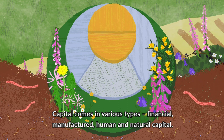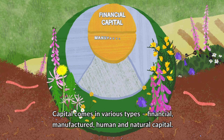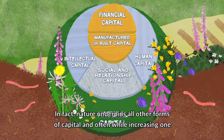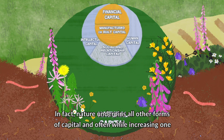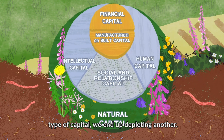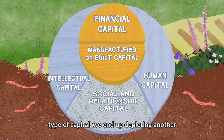Capital comes in various types: financial, manufactured, human and natural capital. In fact, nature underpins all other forms of capital, and often, while increasing one type of capital, we end up depleting another.